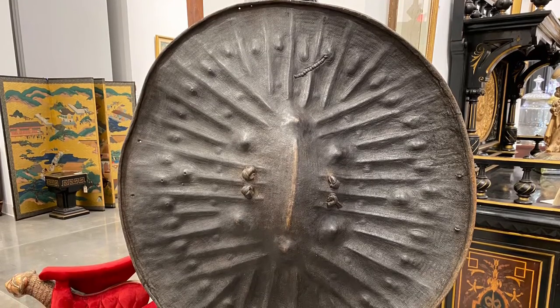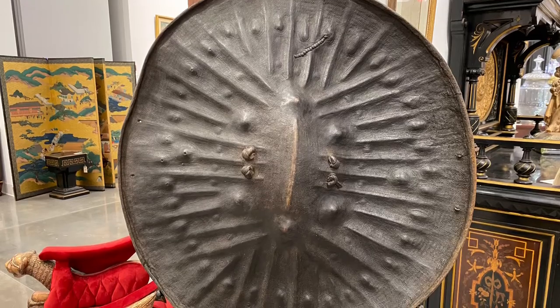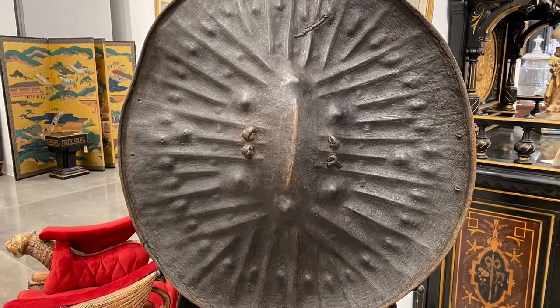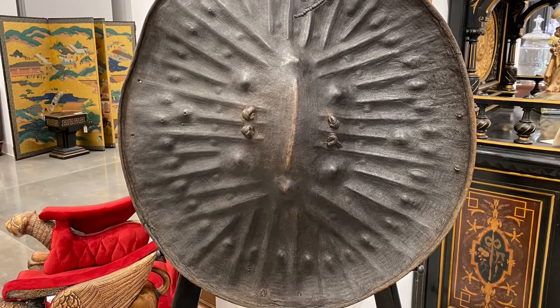This is a traditional Ethiopian hide shield with a pretty distinctive shape and construction. From now on, whenever you see one of these, you'll be able to easily recognize them and say, okay, I know where that comes from. It almost looks like a giant turtle shell.